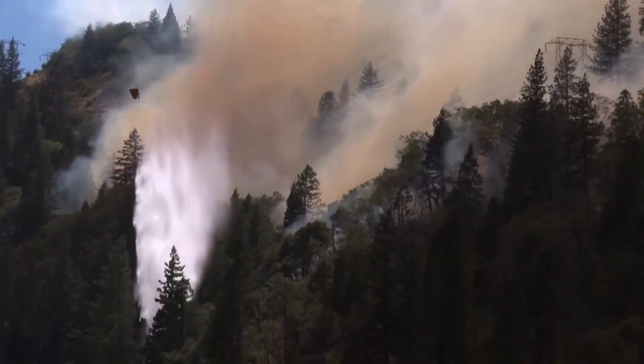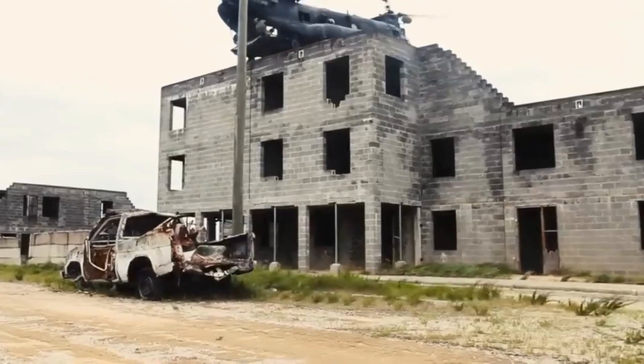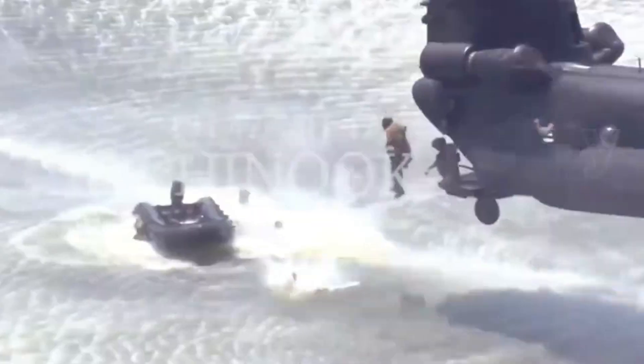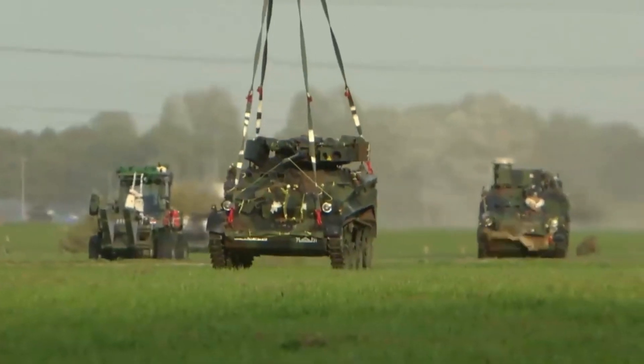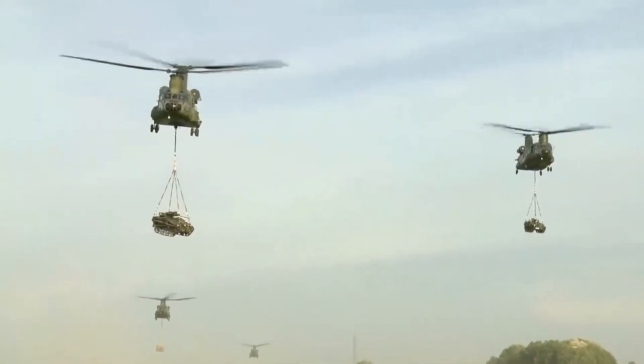The combined power and coverage are simply astonishing. The CH-47 Chinook is a heavy-lift tandem rotor helicopter that was originally designed for the United States Army in the 1960s. Its exceptional lifting capabilities and versatility made it an ideal platform for various missions, including firefighting.